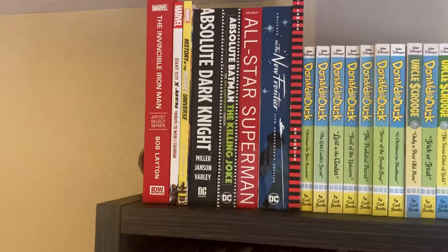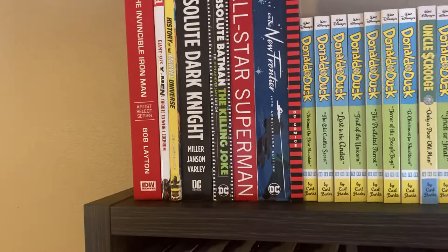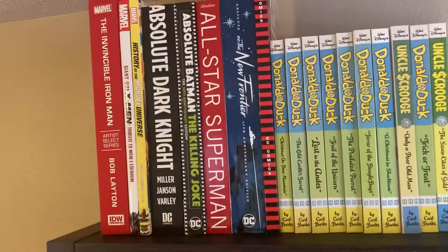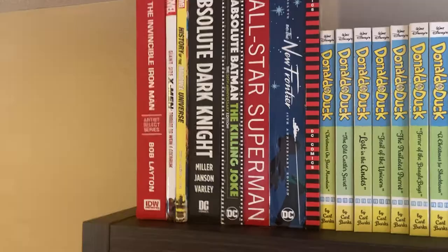Up top we have my Artist Select Series. It's an Iron Man one signed by Bob Layton, Giant Size X-Men, Tribute to Cochran, and The History of the Marvel Universe. Very handy if you actually want to know what's going on in the Marvel Universe — it's not necessary reading but it certainly helps.